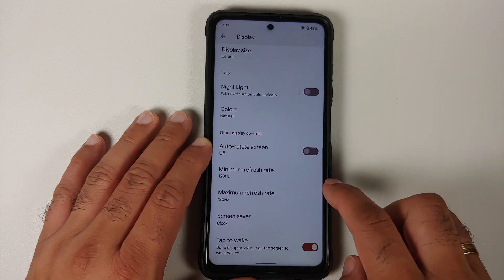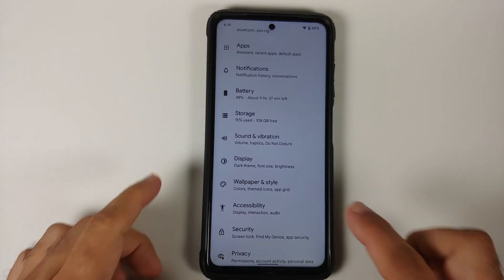You also have double tap to wake — let's give that a try. Double tap to wake is working without any issues on this specific build.